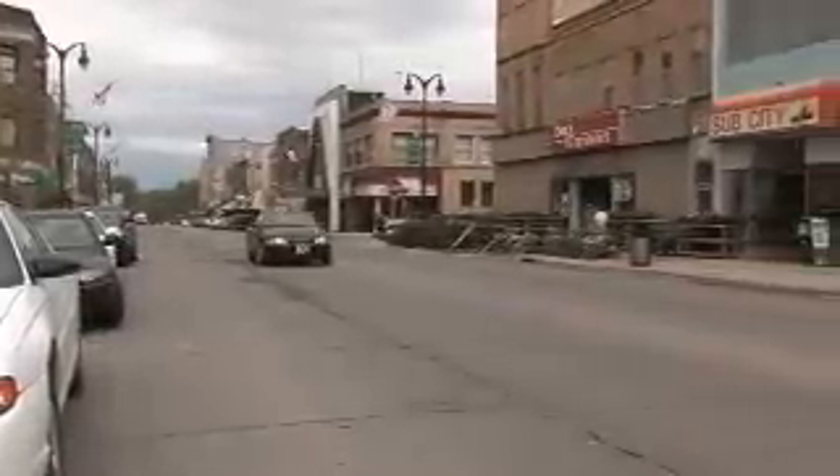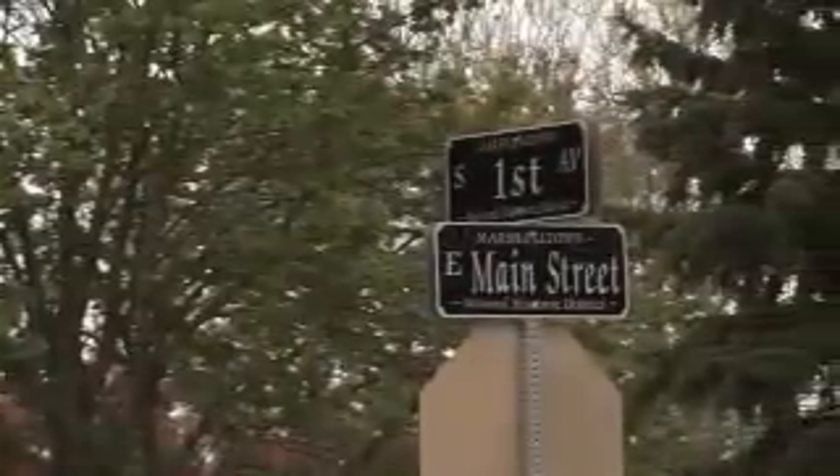A walk down historic Main Street, Marshalltown, and you will feel right at home. Main Street is the heart of Marshalltown, the official best small town in Iowa for 2009.